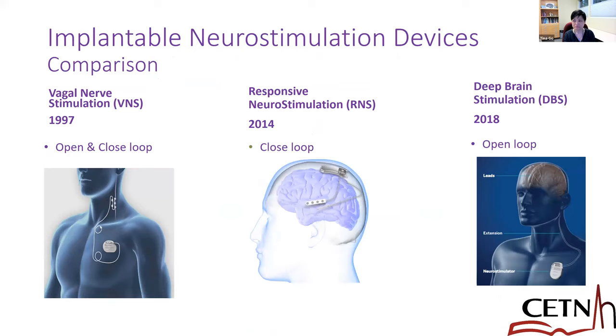In terms of FDA-approved devices, we have three devices. The one with the longest amount of evidence is VNS, because it was approved back in 1997 — a very long track record. Then at the end of 2013, there was pre-marketing approval, and the formal approval was in 2014 for RNS. DBS came on board for epilepsy in 2018. I'm going to talk about these three devices in the sequence they were approved.